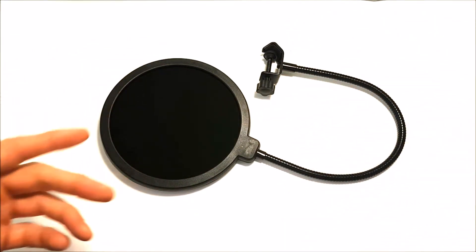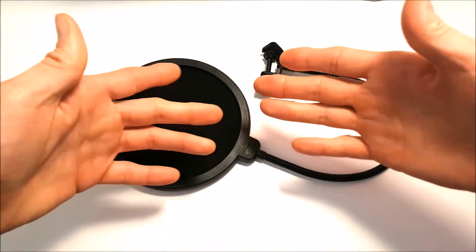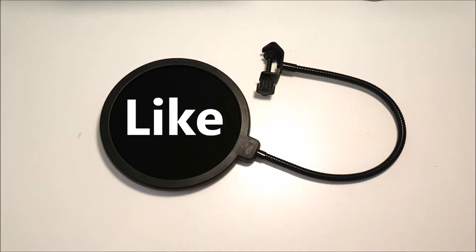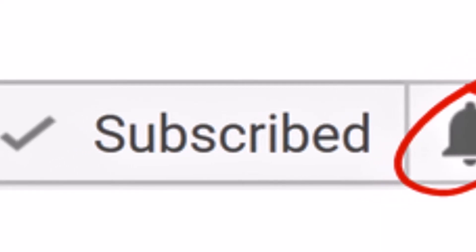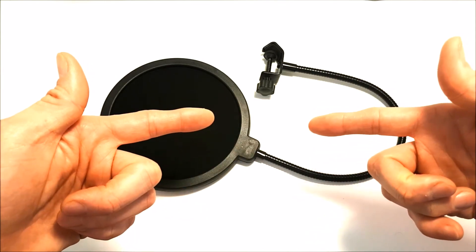I'll leave all my lucky bag unboxings in the video description down below, and I can confirm I'll be uploading an Android TV box lucky bag real soon, so stay tuned for that. Please guys, don't forget — please share, please smash that like button, please subscribe, and don't forget to hit that bell option to stay updated on all my new uploads. Thanks for watching, peace!